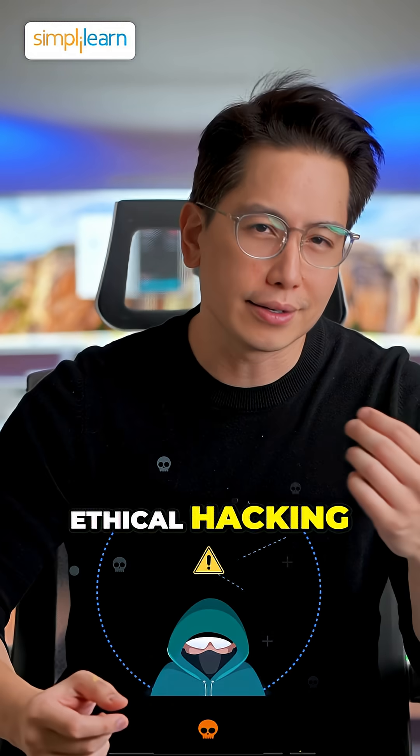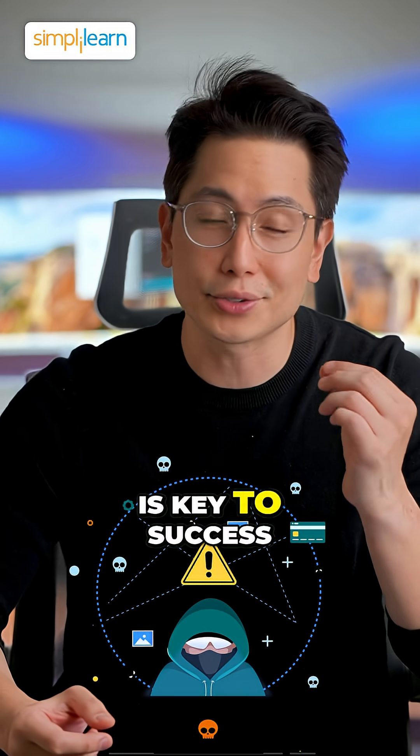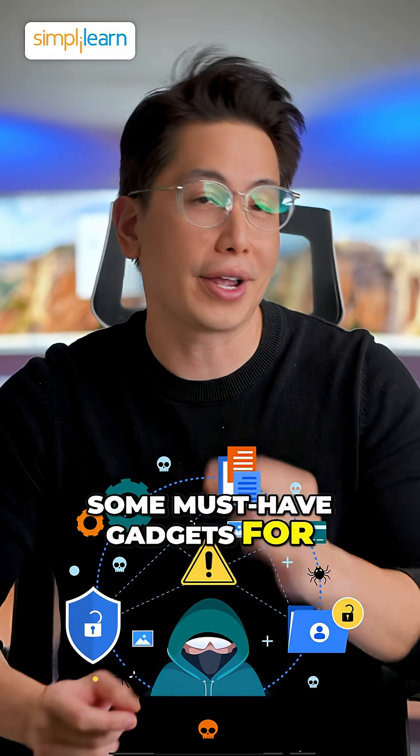In the world of ethical hacking, having the right tools is key to success. Here's a list of some must-have gadgets for every hacker.